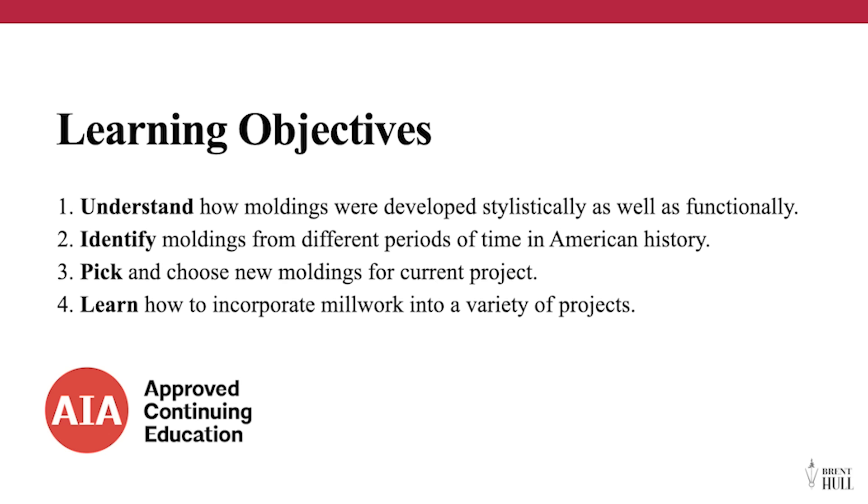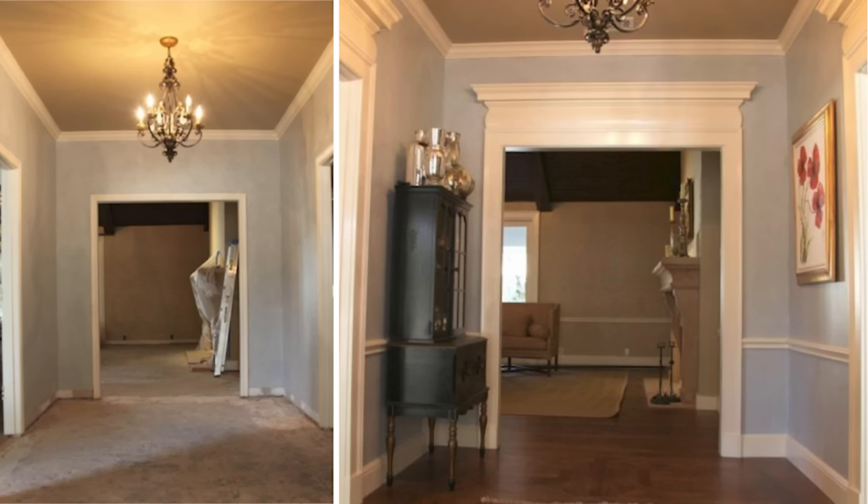Today we're going to talk about understanding moldings — how they're designed, put together, and what their purpose is. We'll also talk about identifying moldings to help you pick and choose better. I show this picture of a 1970s house we worked on. All we did was change the moldings in the entry hall and it dramatically changed how that opening feels. We didn't change the height — just the width of the moldings. We understood that chair rail height matters, and there's this idea called punctuation that defines an opening. There is power in moldings.